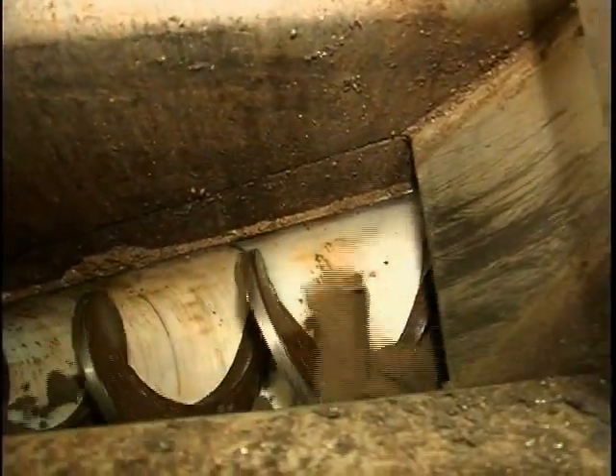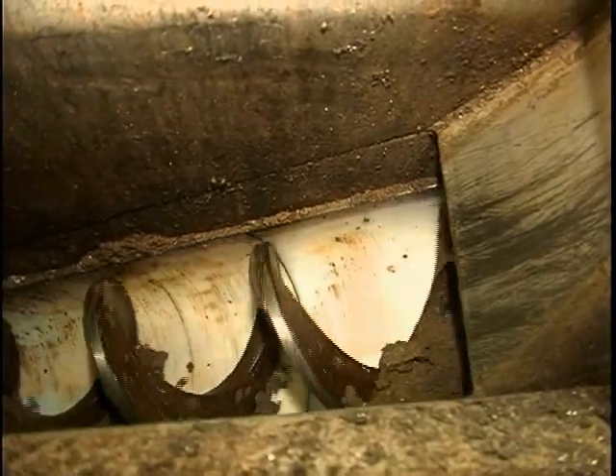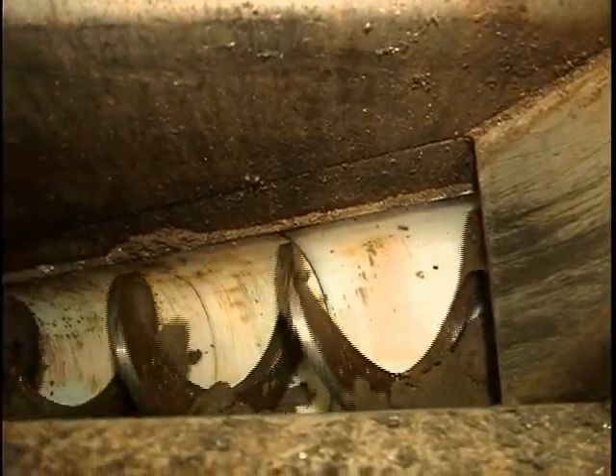Our biggest problem before was with drying beds — in wintertime we had enough load that during the winter we couldn't hold over anymore, so we had to have something that would run us year-round.